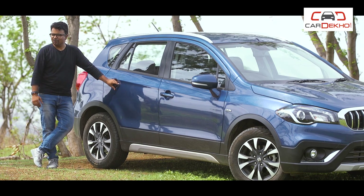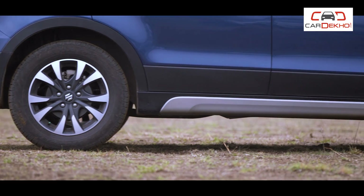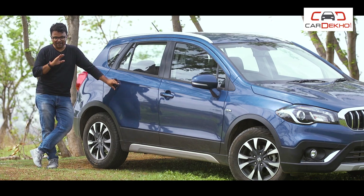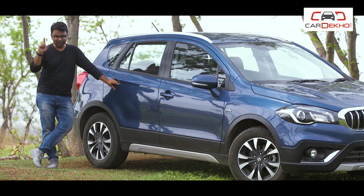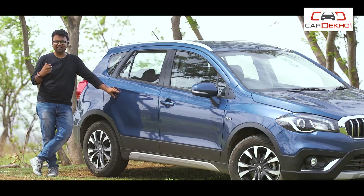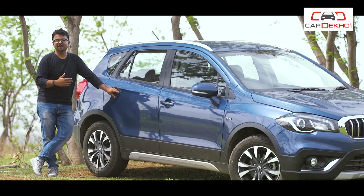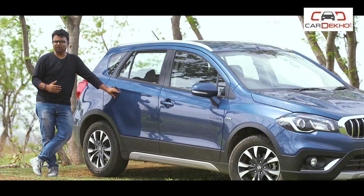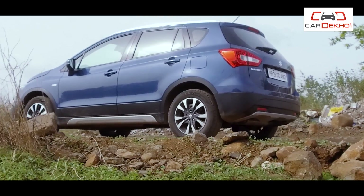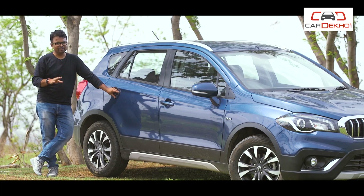For all those wondering how good the S-Cross's ground clearance is — it's 180mm and I have never scraped the bottom even once. What I and especially the passengers at the back also like is how the S-Cross glides smoothly over potholes and broken roads. Just be wary of the big ones — those thuds you won't be able to escape.